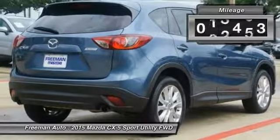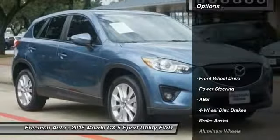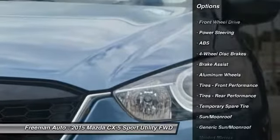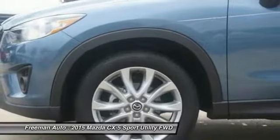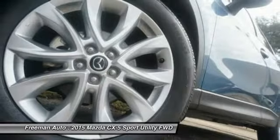If you're in the market for an incredible SUV and value on-the-road comfort and manners more than ultimate off-road prowess or tow capacity, you'll definitely want to check out this Mazda CX-5 Grand Touring. Stylish and fuel efficient, it's the perfect vehicle for keeping your fuel costs down and your driving enjoyment up.